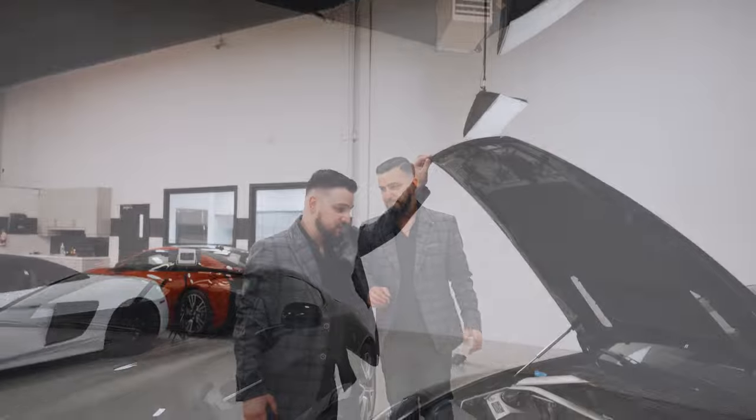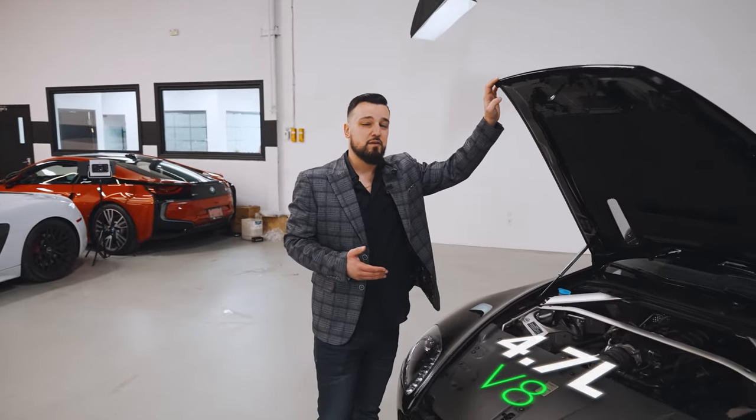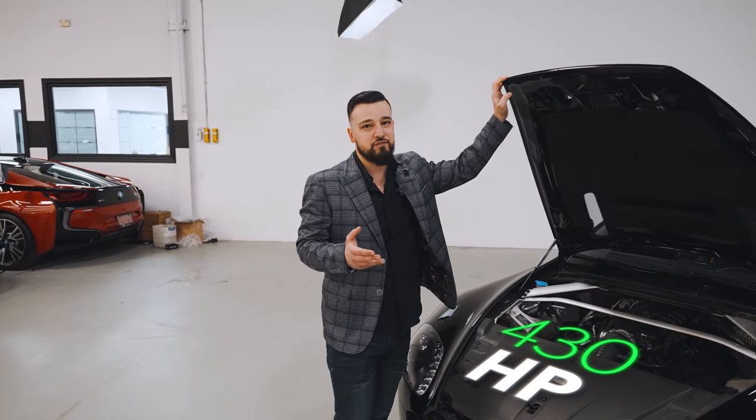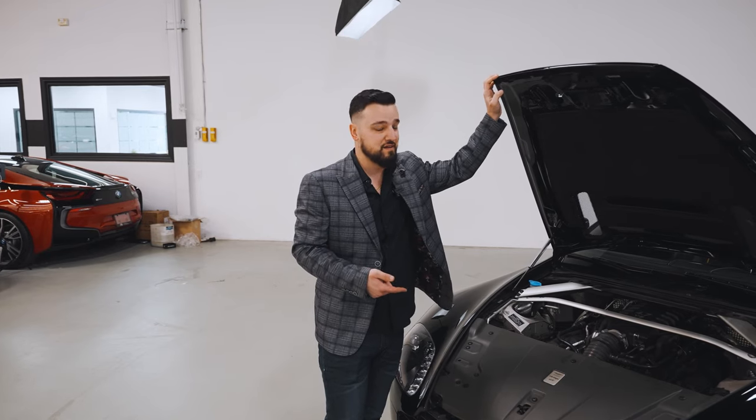Now let's check out what's under the hood. It's got a massive 4.7-liter V8 pushing about 430 horsepower and about 357 pound-feet of torque, which really goes a long way for such a small, light car like this. Very nice. We're going to take it for a drive — I really want to show you the difference of how this car drives in Tiptronic versus automatic mode.